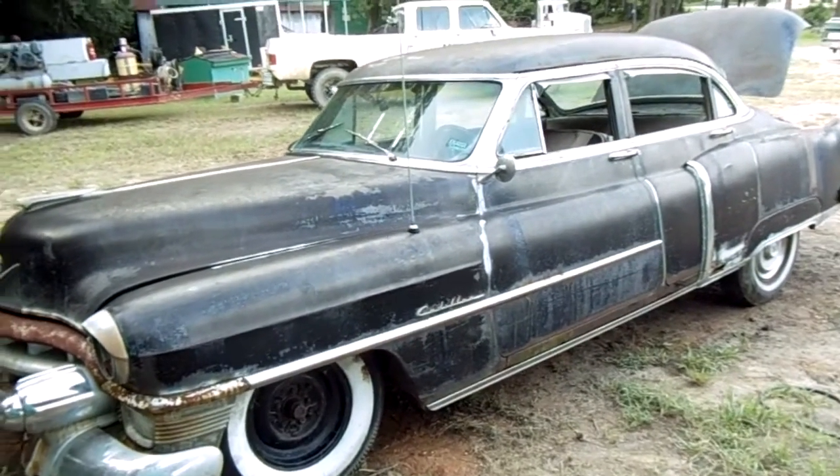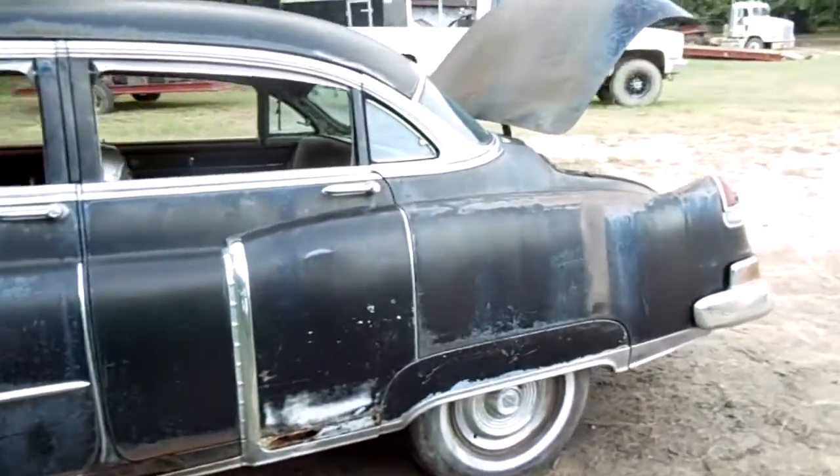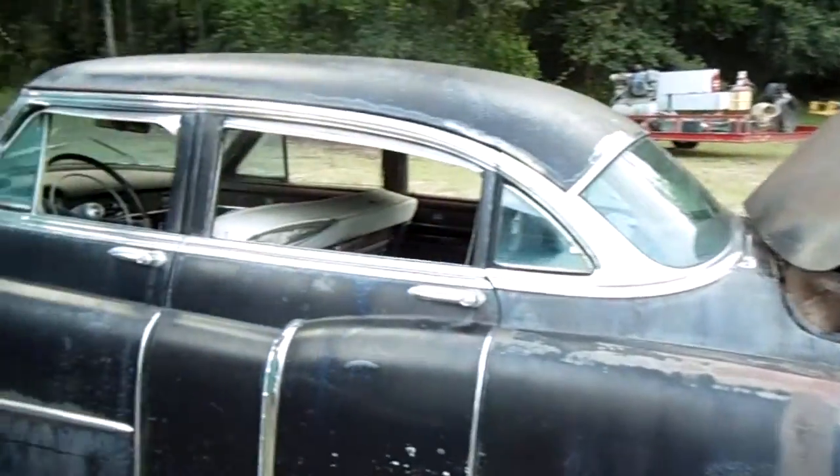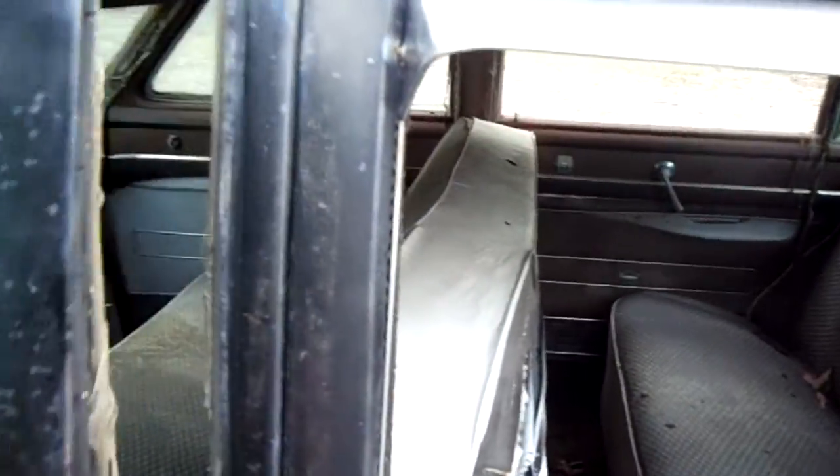This is a 1953 Cadillac. Do a little walk around. Father bought this thing — he says he's going to fix it.